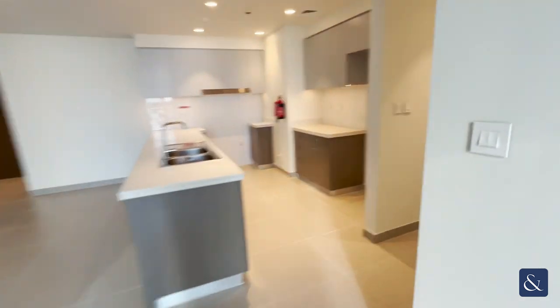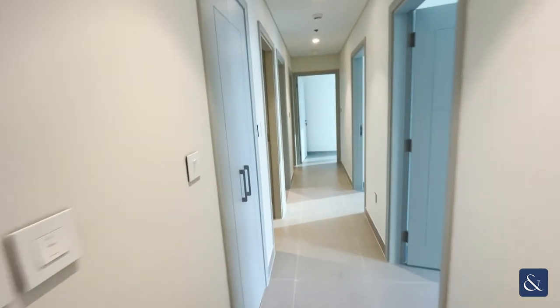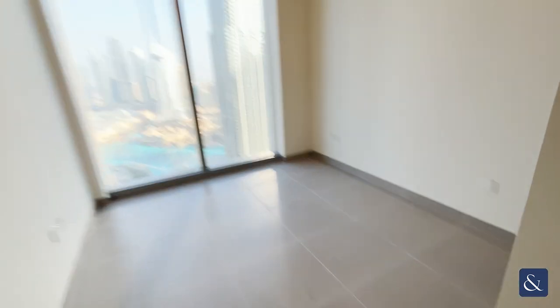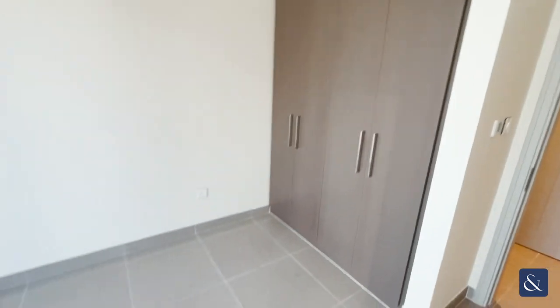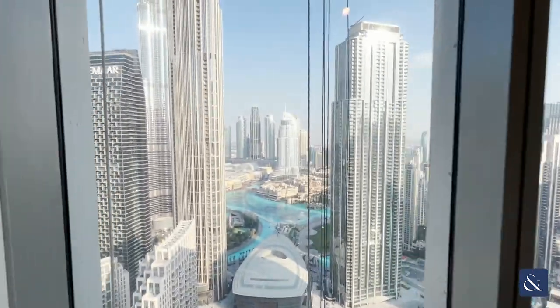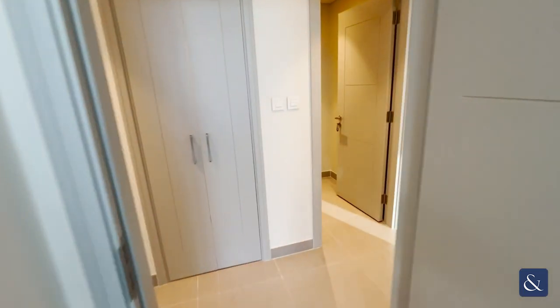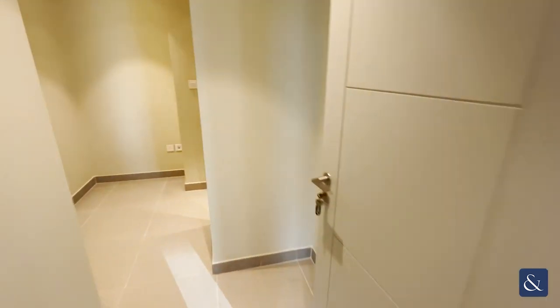We'll just head down towards the bedrooms. Before we get to the bedrooms on the left-hand side, we've got the powder room, which is obviously for your washing machine. Opposite the powder room we have the first bedroom — a good size bedroom with a lot of storage, beautiful views of the fountains and the Burj Khalifa. And directly opposite we have the maid's room, which is a really good size.